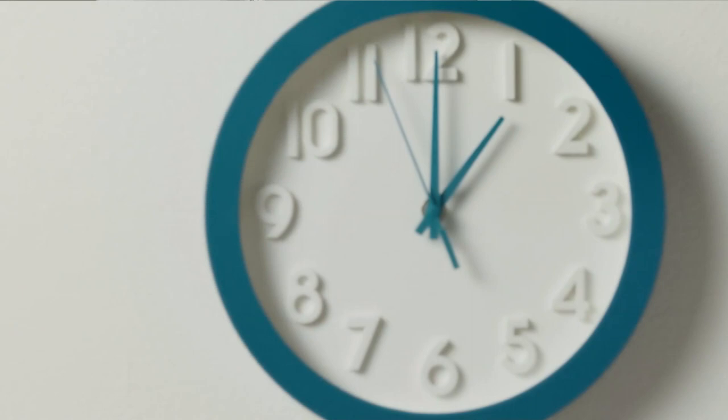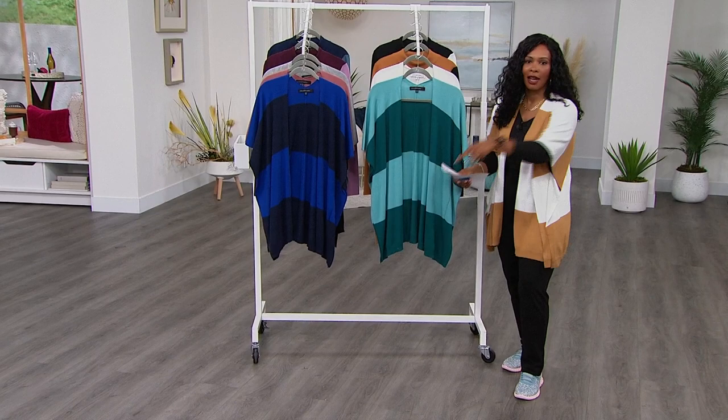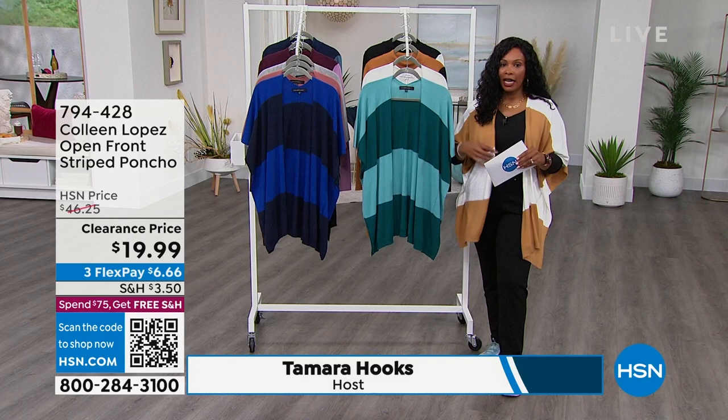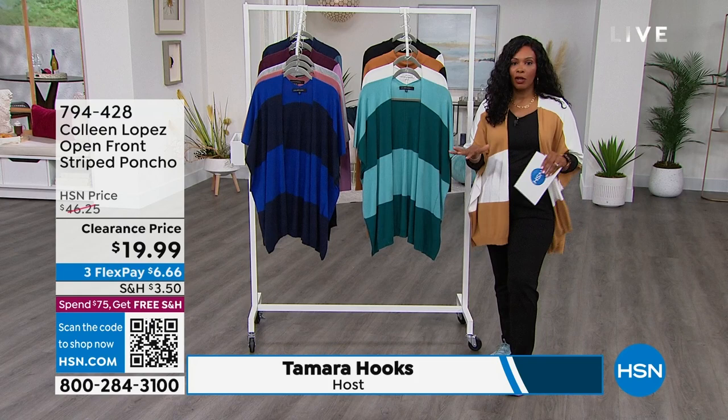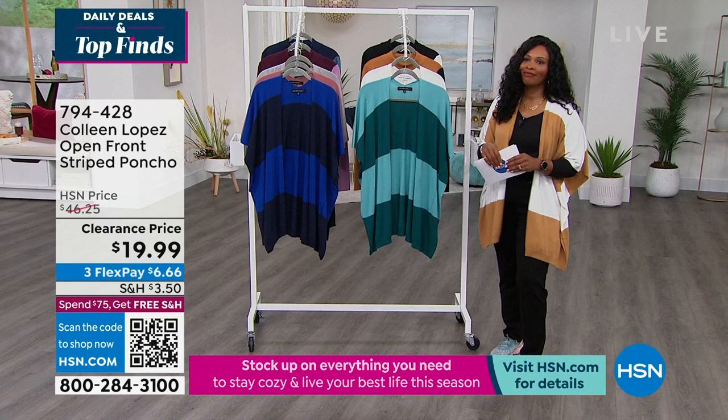It is Daily Deals and Top Finds. If you've been with us since the top of the hour, you're going to want this next item as well. You're going to see a few pieces coming up from Colleen Lopez. I'm wearing the open front striped poncho. Colleen loves a poncho — all of us do because they're easy to throw on and wear with everything. And do not see that less than $20 price tag and think you're not sure — I want you to jump on every color you can. This one is going to be your turquoise spruce.